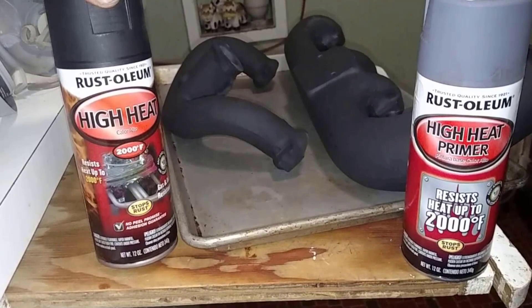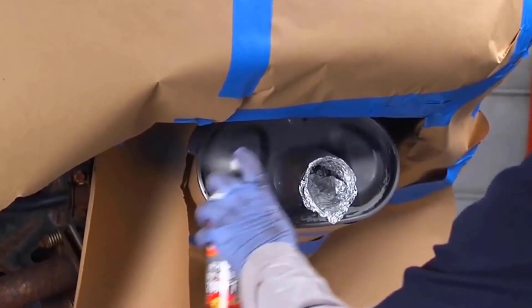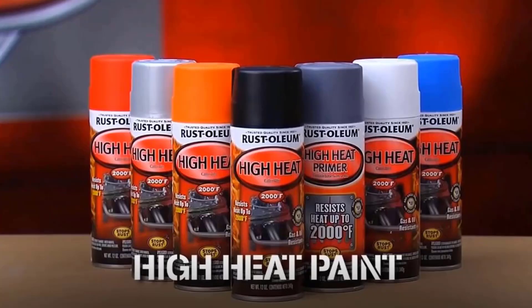Durable, long-lasting coating protects against grease, oil, gas, salt, rust, humidity, and other solvents.